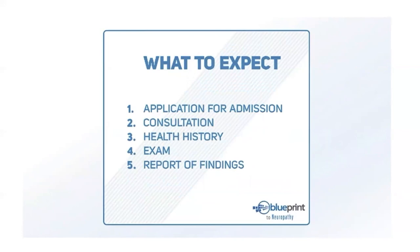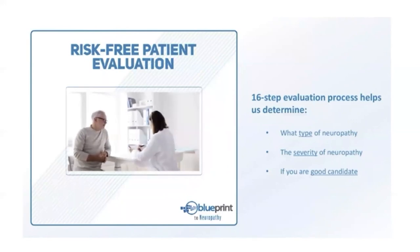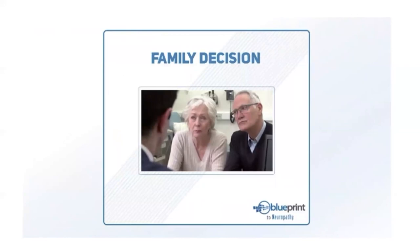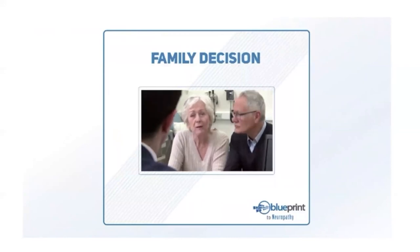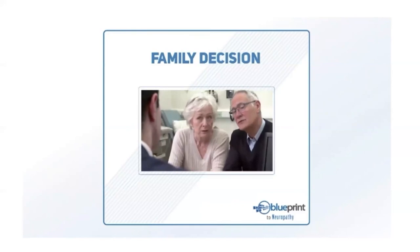We have a 16-step evaluation process to determine what kind of nerve fibers are damaged, what treatment is needed, and how long it will continue. We want your spouse or significant other to be part of this process — neuropathy is serious and we want them to understand the condition and what it'll take to get better. We have a specific process that works, and it includes your significant other in the decision process.